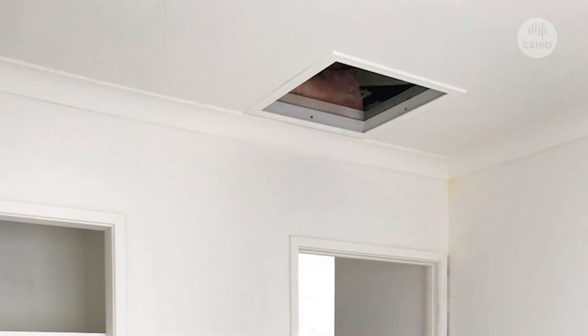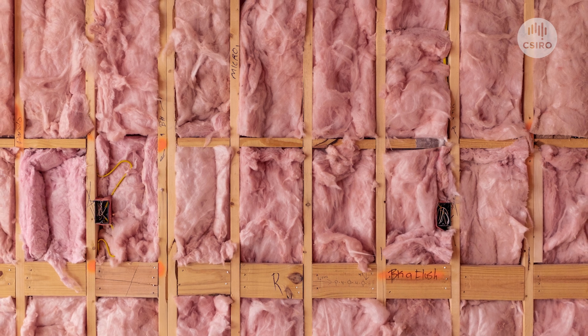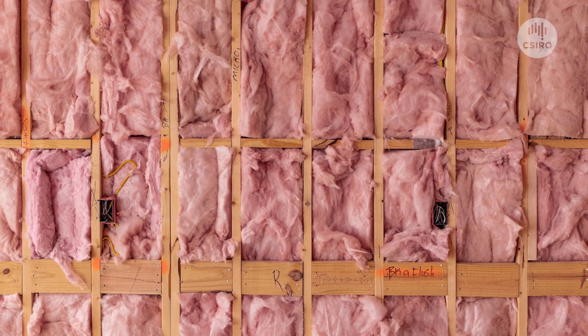People often ask, how do I check to see if I've got insulation in my ceiling and I don't have access to a thermal imaging camera? Often in these old homes there is a manhole — pop your head through and have a look to see whether there are insulation batts installed in your ceiling space. If not, then you can call a professional, get somebody out and get those batts installed.